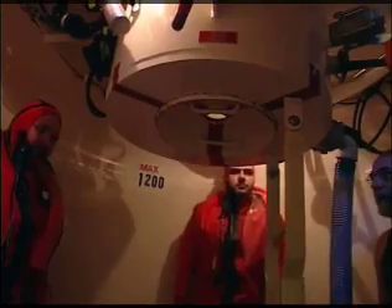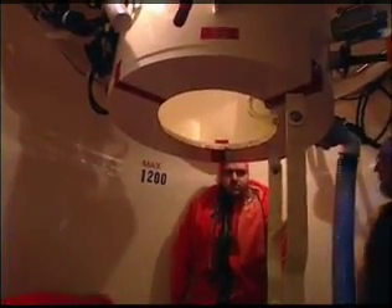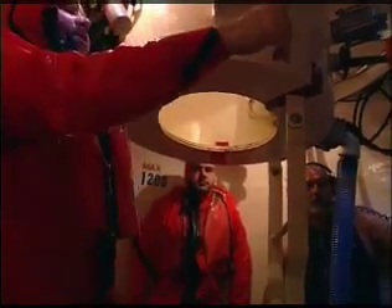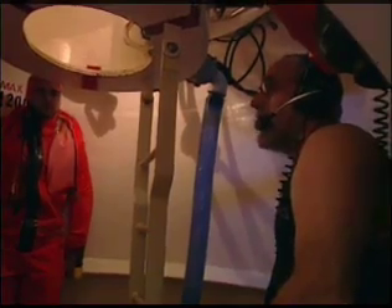Number nine, open the lower lid! Lower lid open. Checking for valve sequence. Upper hatch operating gear to idle. Drain valve shut. Flood valve shut. Vent valve open. Ready to proceed, sir. Go to position one. Nose clip on. Attack down. Number nine, enter the tower. Entering the tower.